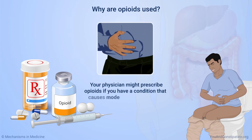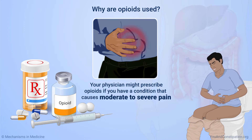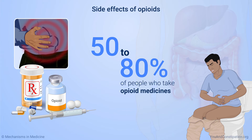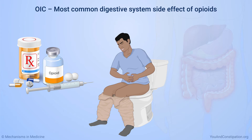Your physician might prescribe opioids if you have a condition that causes moderate to severe pain. While opioids can treat pain effectively, they also cause side effects. Between 50 and 80 percent of people who take opioid medicines may have constipation. OIC is the most common side effect that opioids have on your digestive system.